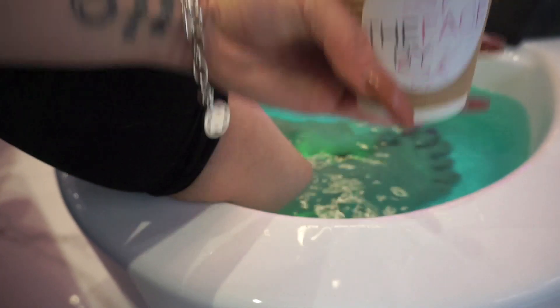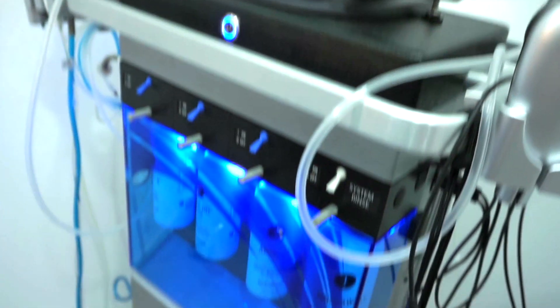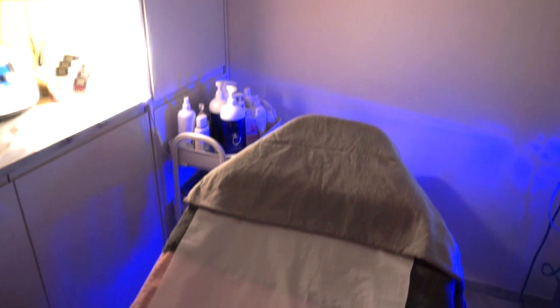I started today with a foot soak followed by the HydraFacial, which was my first ever experience of this, and then some anti-aging. So I came to you with skin complaints today — redness and hormonal acne — and you tailored this facial for my needs. How does that work?